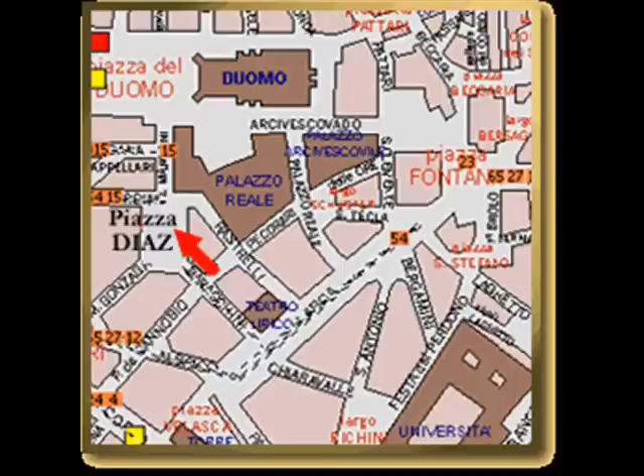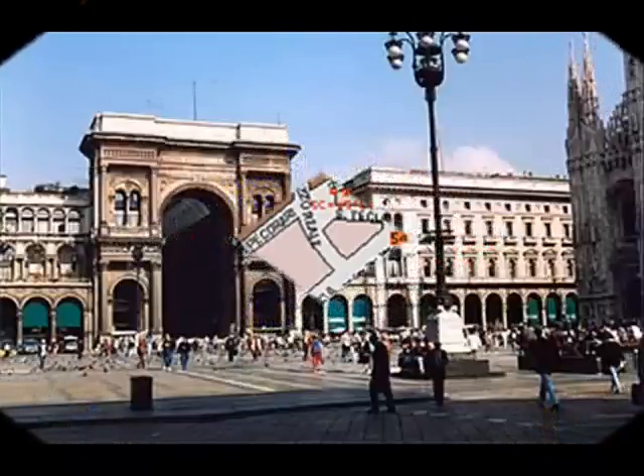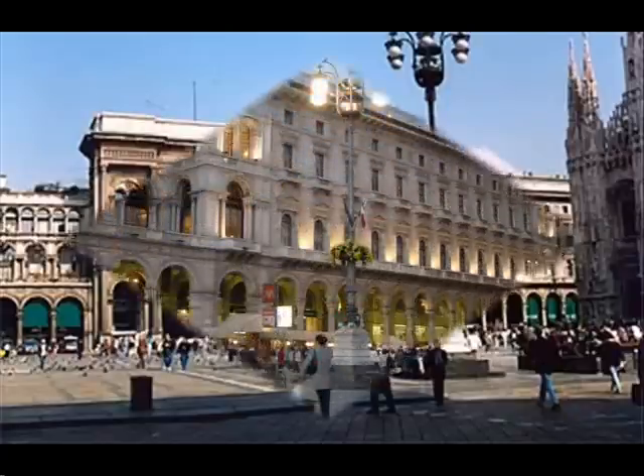This area is composed of portico, which eases and encourages shopping and recreational activities. This is also helped by the Duomo gallery, Galleria di Duomo, which is on the west side of Piazza del Duomo.